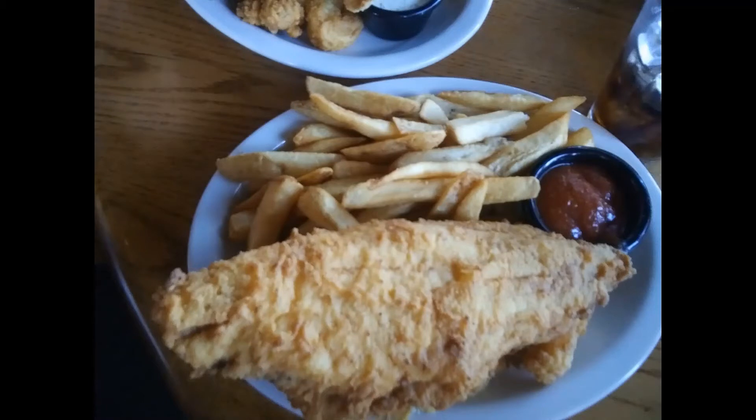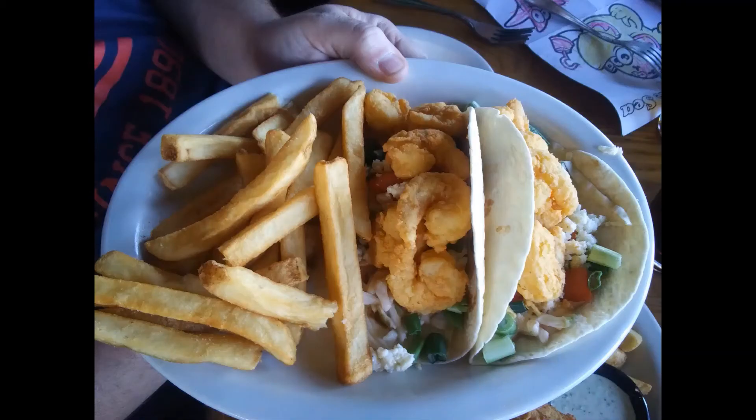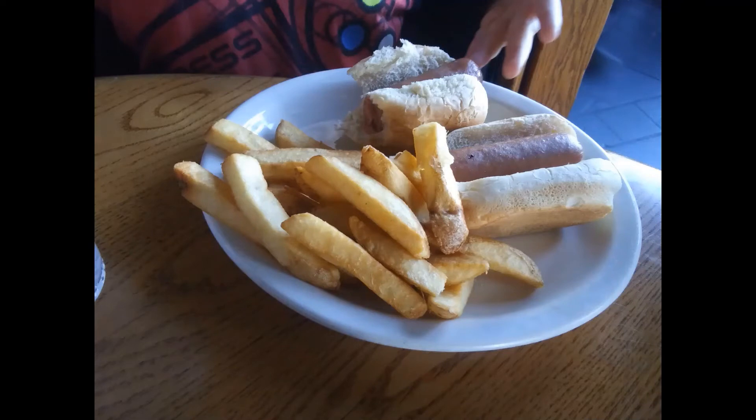Here is the fried seafood platter — there's flounder, oysters, shrimp, and french fries. And here are the shrimp tacos — that's what they look like. Very great, a little bit spicy but great.